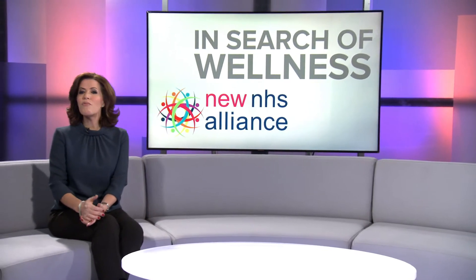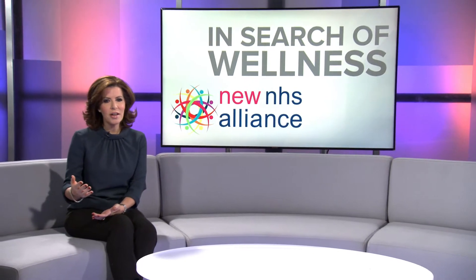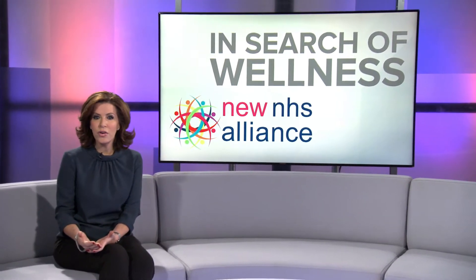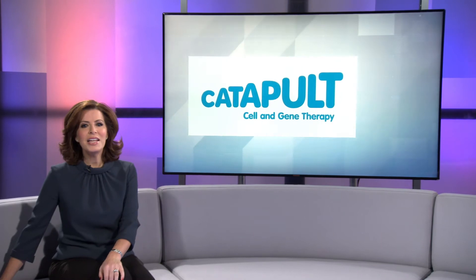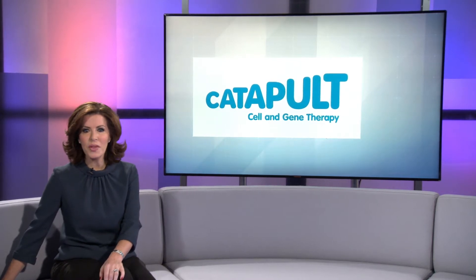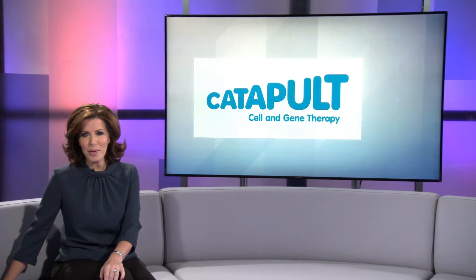Cell and gene therapies are a revolution in medicine where a patient's cells and tissues are engineered to restore normal function and reverse the effects of diseases that were previously incurable, such as some blood cancers and some genetic diseases. To support this, the Cell and Gene Therapy Catapult is coordinating the creation of a network of advanced therapy treatment centres within the NHS to ensure these transformative therapies reach those patients who are in desperate need of them.